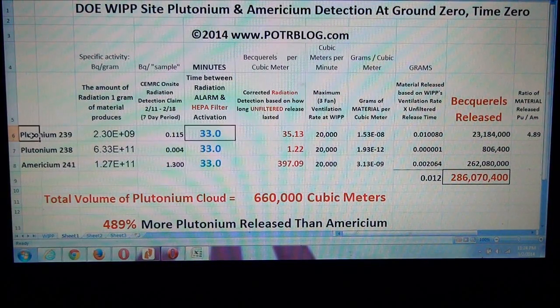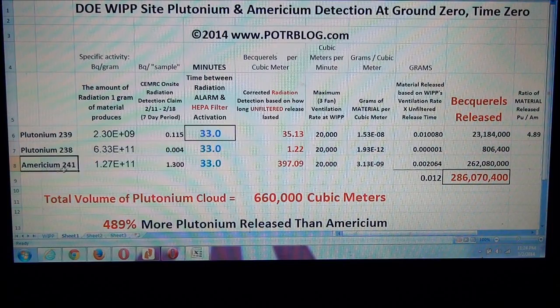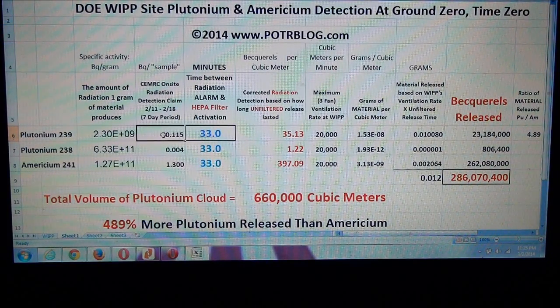In this Excel chart, across this line we have all the data for plutonium-239, here are all the data for plutonium-238, and here are all the data for americium-241. Previously we had assumed it took 30 seconds for the radiation release. Now we hold the radiation detection assuming it is below 37 becquerels per cubic meter, because if the detection they reported to the EPA is above that, it's a reportable limit. The only way they can be below 37 becquerels per cubic meter, given the amount of radioactivity reported in the sample smoothed over seven days, is if the HEPA filter wasn't switched on for 33 minutes.